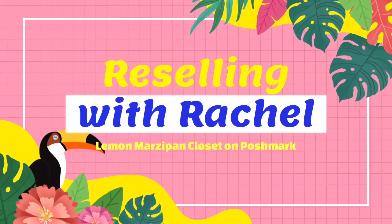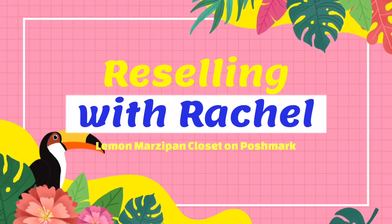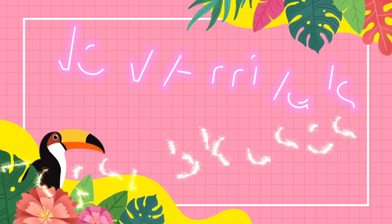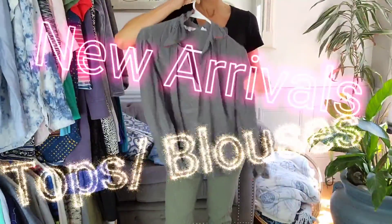Hello! Thanks for joining me on another episode of Reselling with Rachel. This is for the Lemon Marzipan closet that I have on Poshmark, and I'll be showing you new arrivals in tops and blouses.